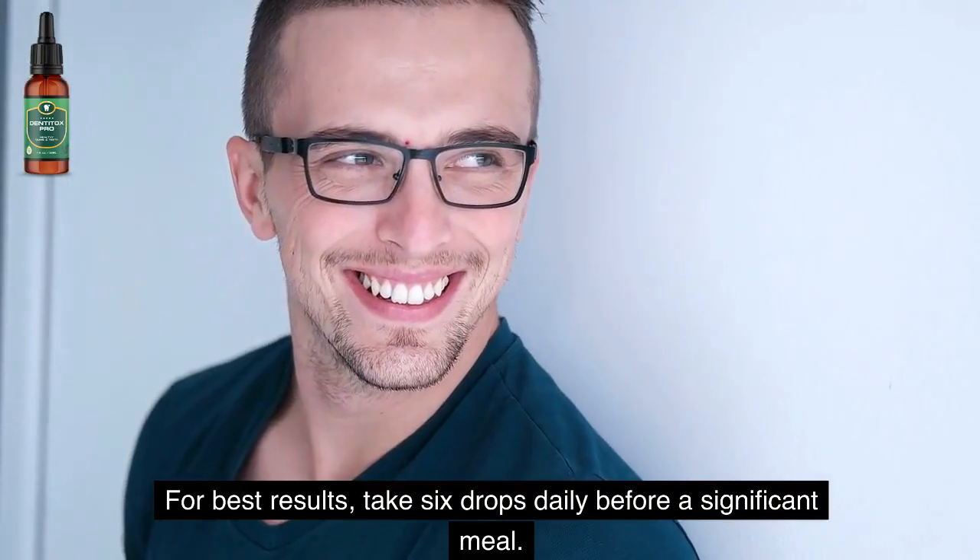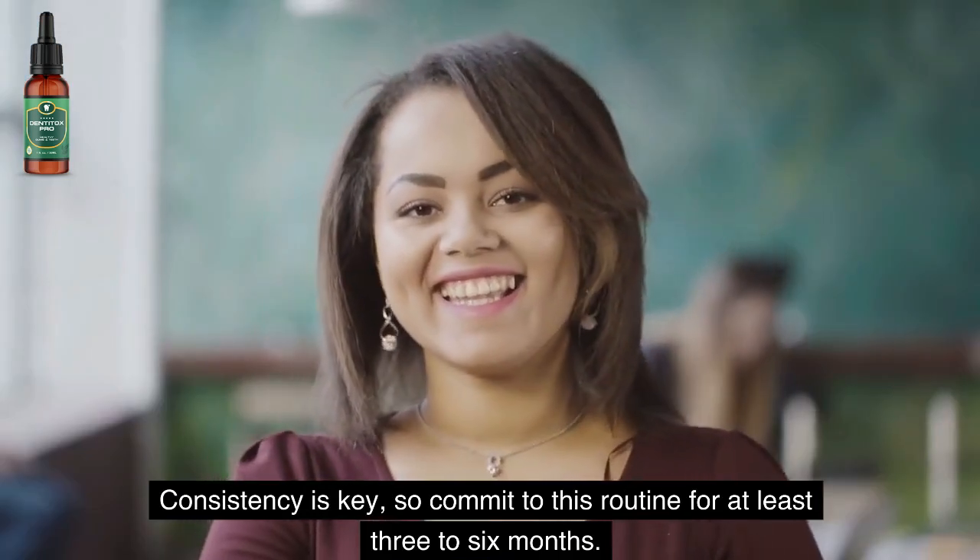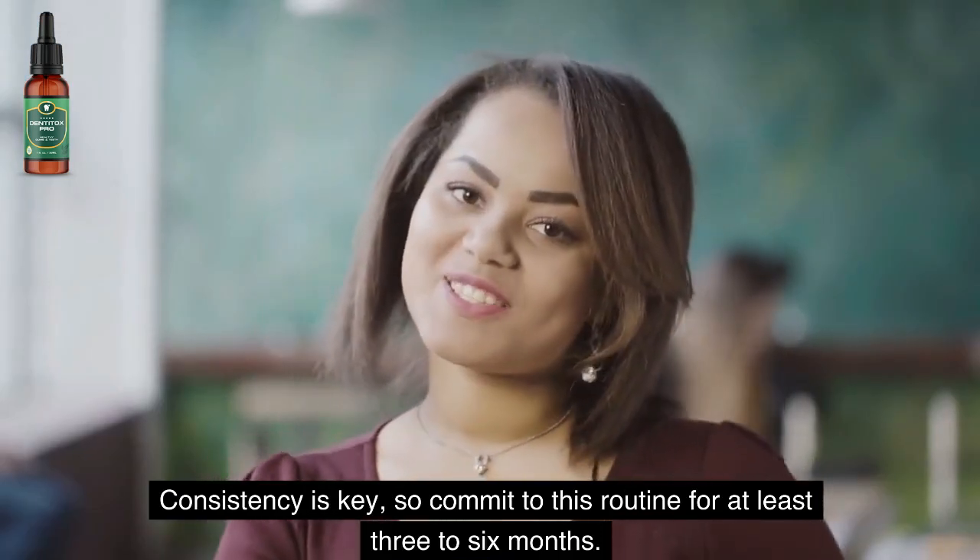For best results, take six drops daily before a significant meal. Consistency is key, so commit to this routine for at least three to six months.